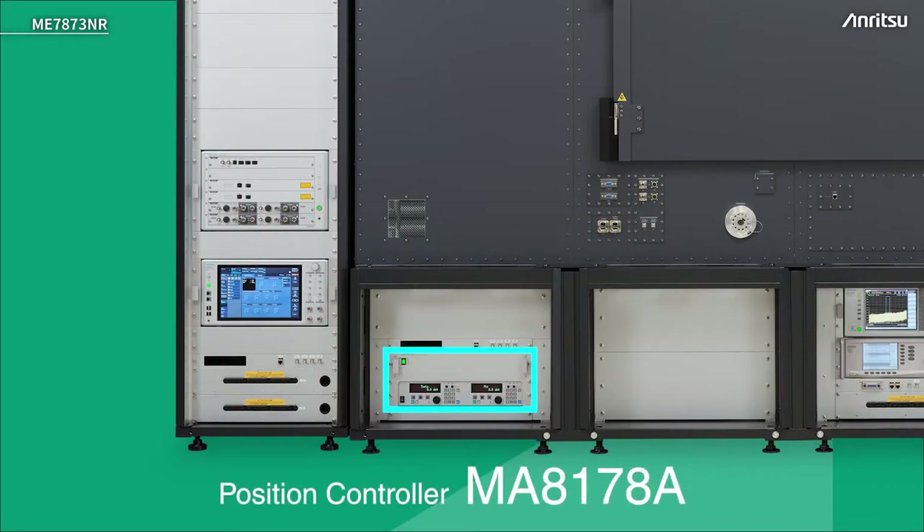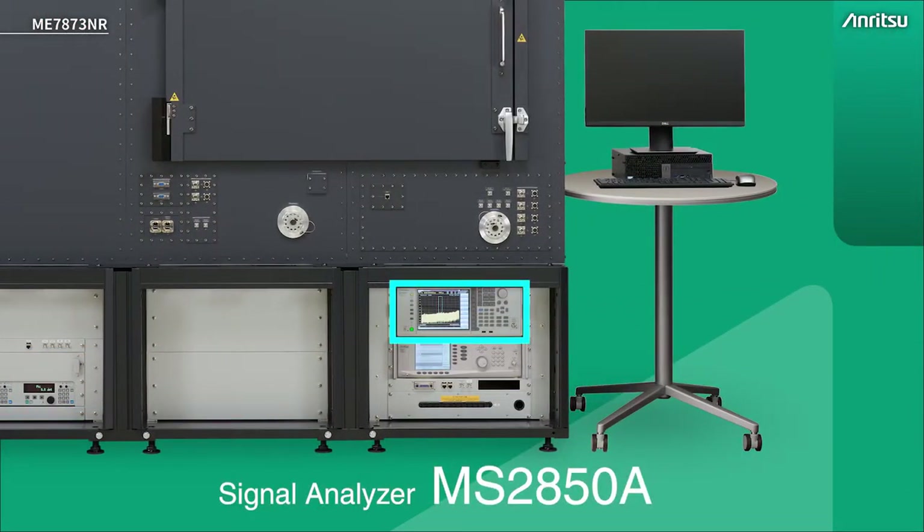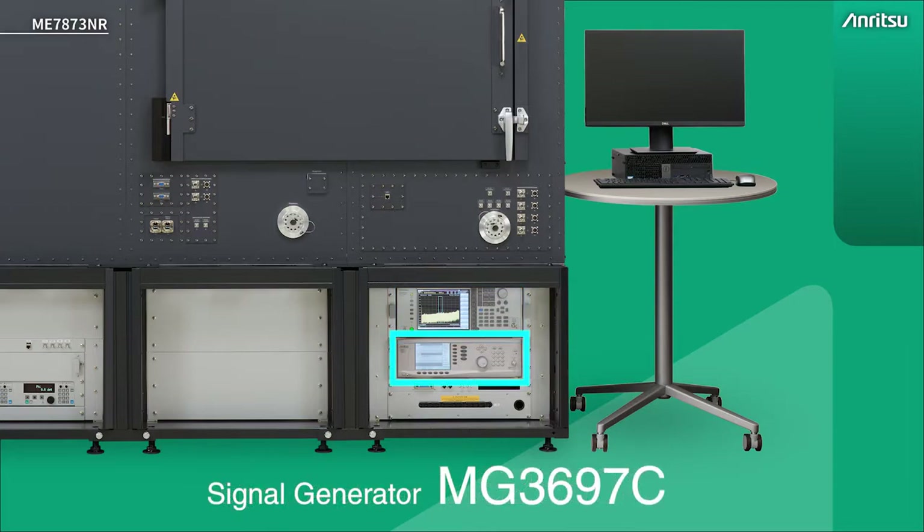There is also some equipment for the position controller. The device under test needs to be checked over its whole sphere of operation — in all X, Y and Z axes. This position controller allows us to control a positioner inside the chamber. On the right hand rack there's a signal analyzer similar to the FR1 but with a higher frequency range, and also a CW signal generator.